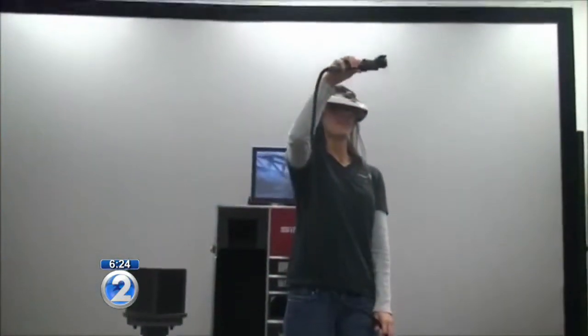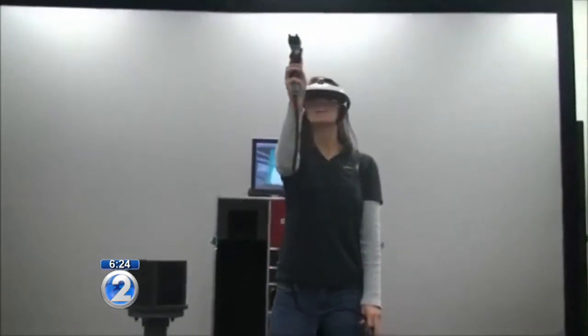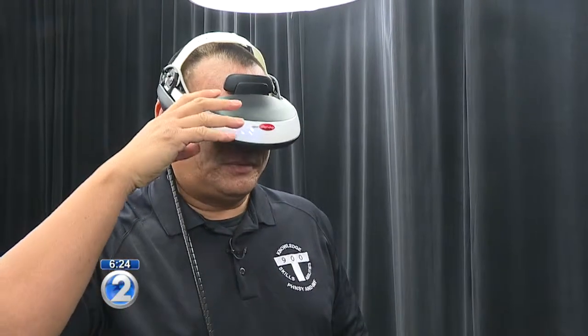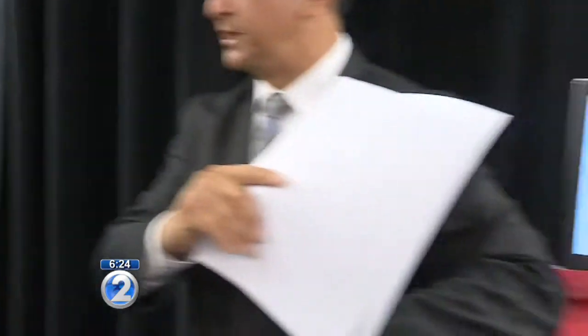Basically, this is the headgear that you use. So whatever is projected on the goggles, you can see it on the screen. So what you're seeing is what we're seeing on the screen here? Yes. Okay, and then walk us through what you would be doing.